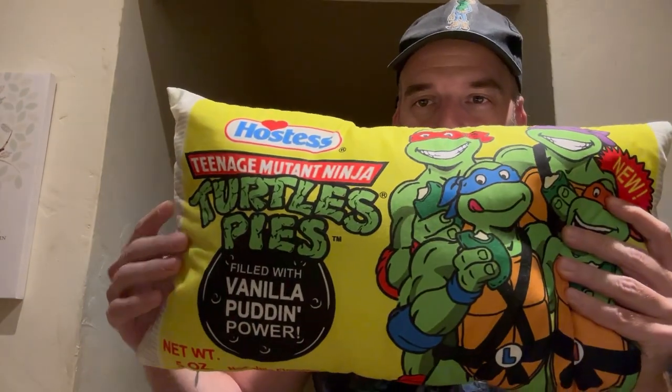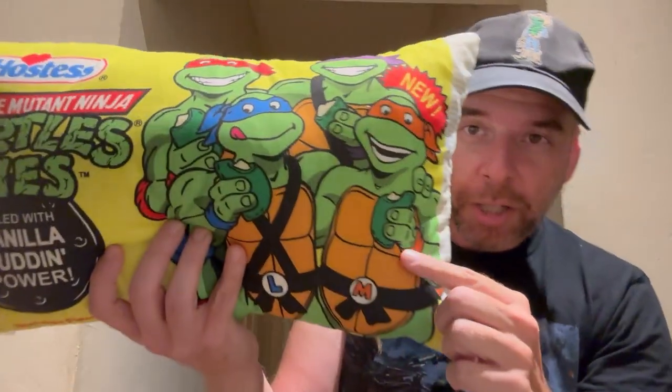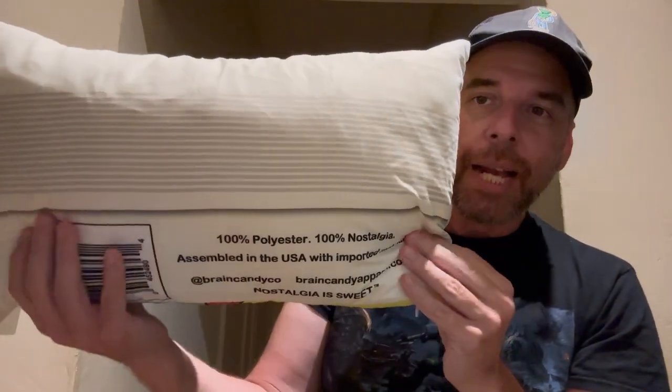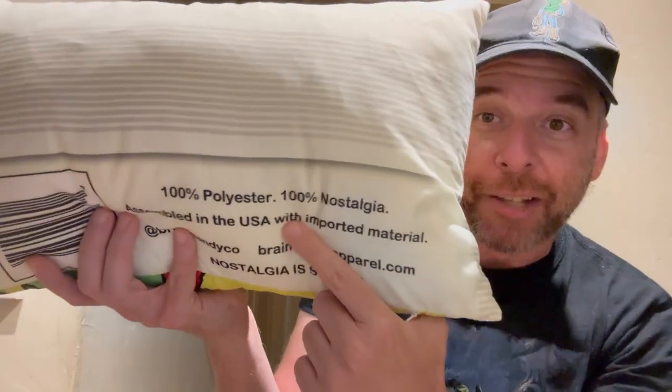It is pretty much a replica. You get the vanilla pudding power there, you get all the Ninja Turtles represented with the Hostess branding — they're all eating their delicious pies. On the back it kind of looks like ingredients, but you get the polyester and all that. 100% nostalgia.